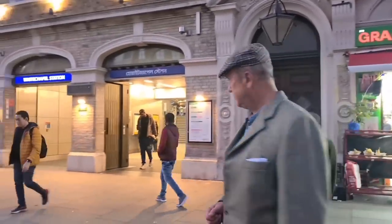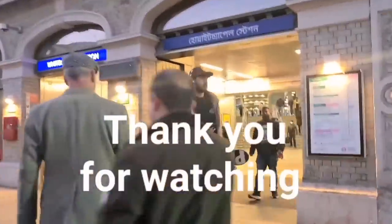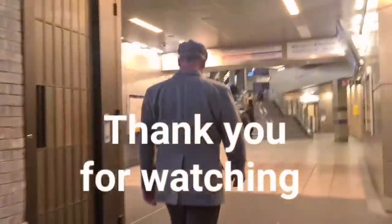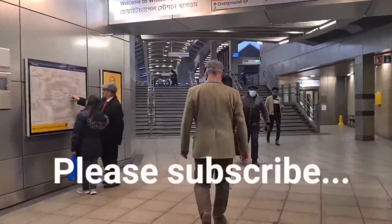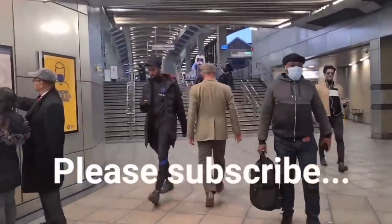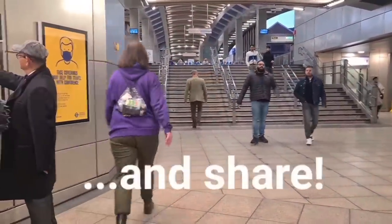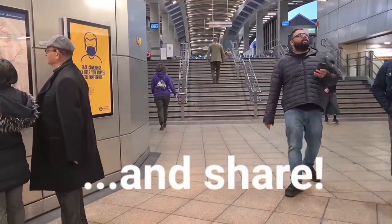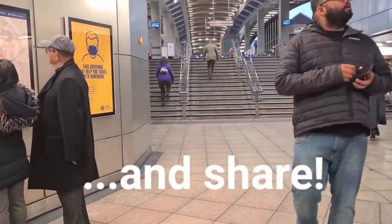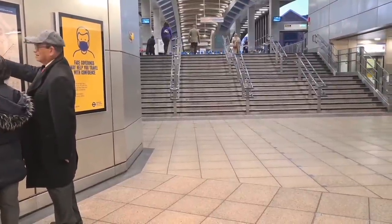Look out for episode three in this mini-series: The Trail of Guilt for Charles Lechmere. Thank you for watching — please subscribe and share.